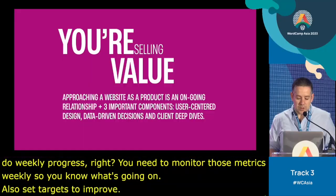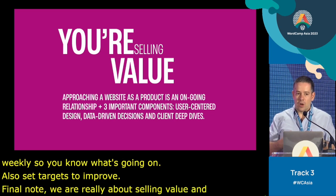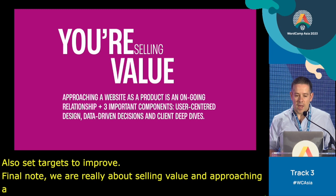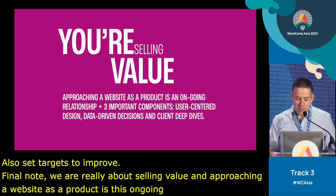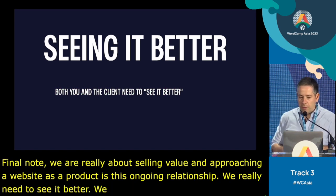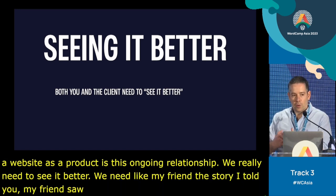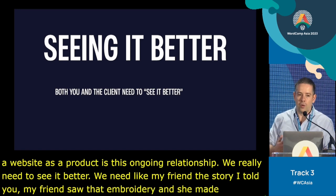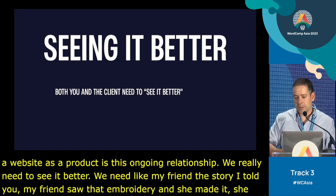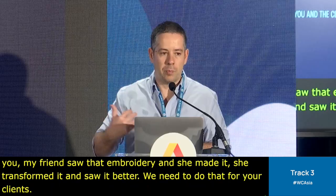So, final notes. We're really about selling value, and approaching a website as a product is this ongoing relationship. We need to see it better — like my friend who saw that embroidery and transformed it. We need to do that for our clients. We cannot just leave it for the client to see it better; we need to be an active part of that.